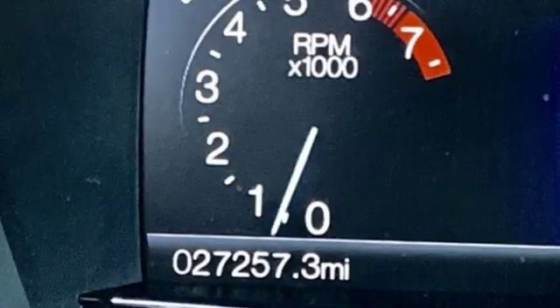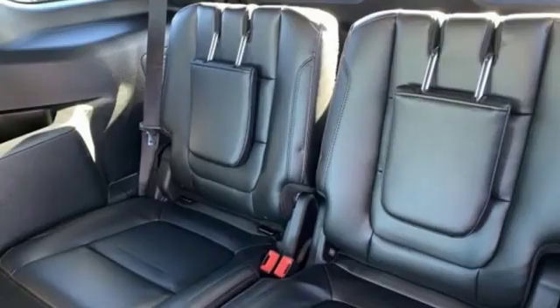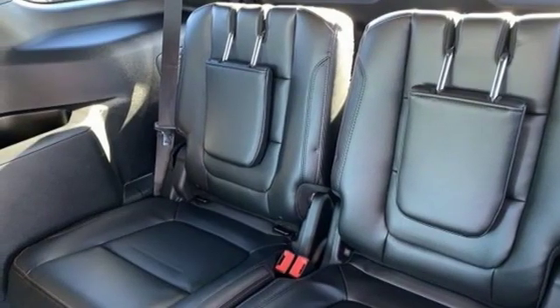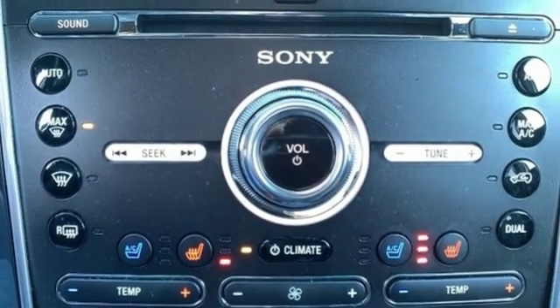Configurable instrument gauges, sync services Wi-Fi hotspot, dual zone climate control, EcoBoost engine, hands-free liftgate, sport suspension, and automatic transmission.